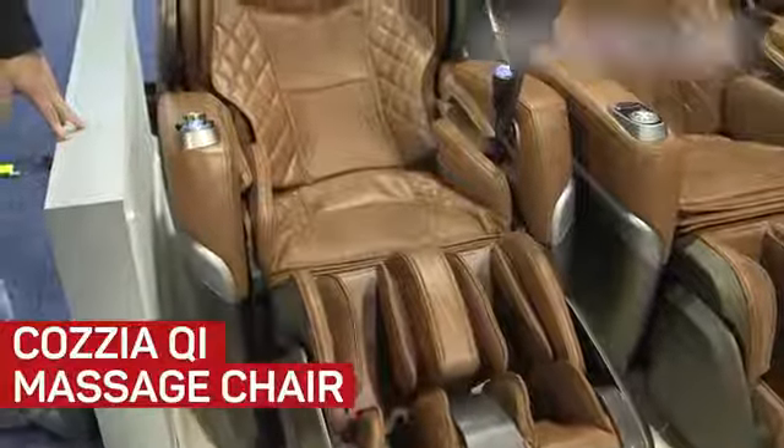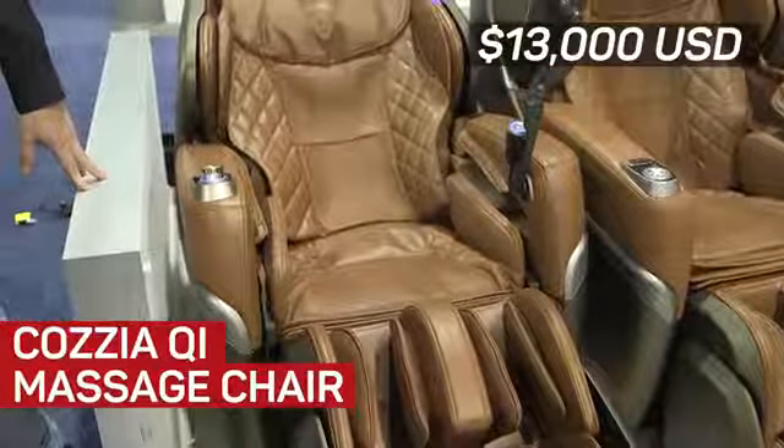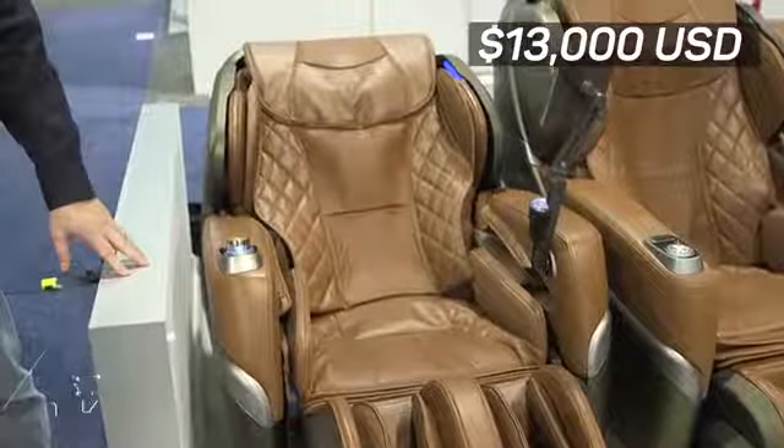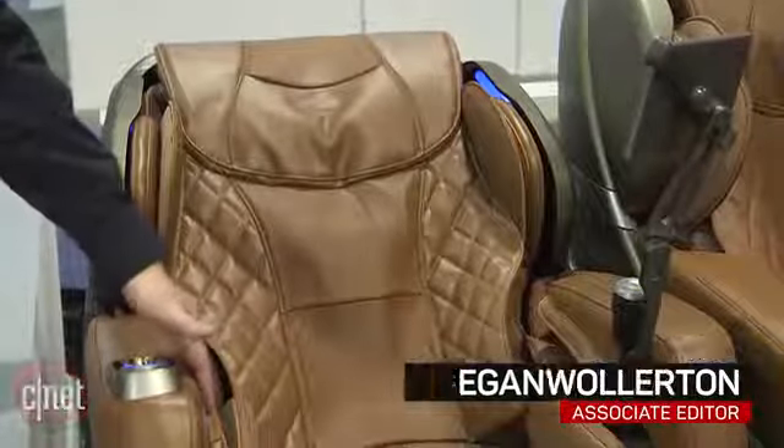This is the COSIA Chi, currently available for $13,000 at COSIAUSA.com. I know that sounds like a ton of money, and it is, but wait until you hear about what this thing can do.